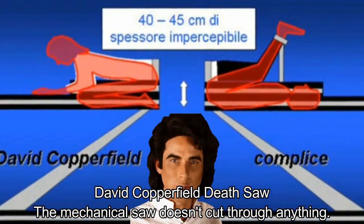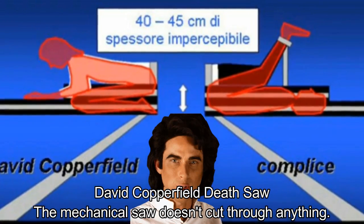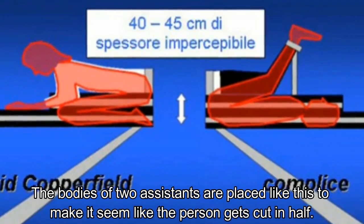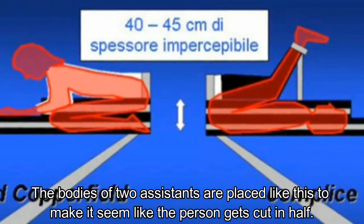David Copperfield Death Saw. The mechanical saw doesn't cut through anything. The bodies of two assistants are placed in a specific configuration to make it seem like the person gets cut in half.